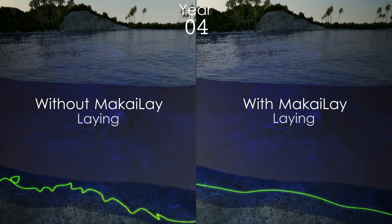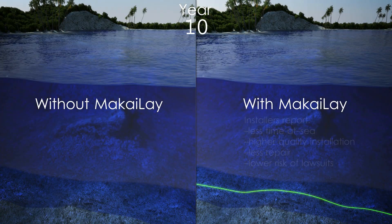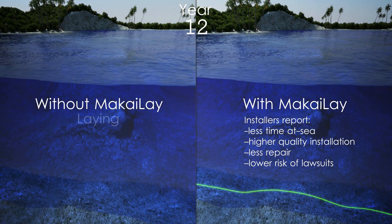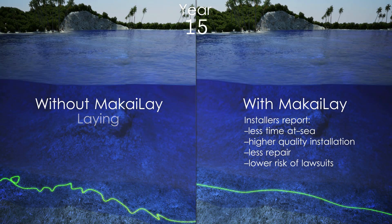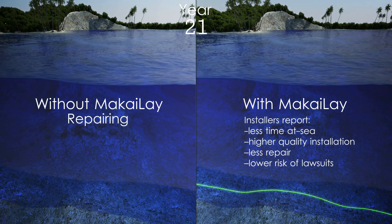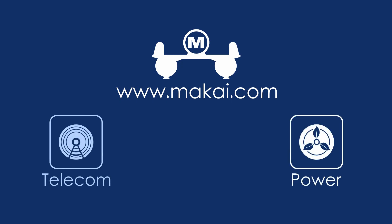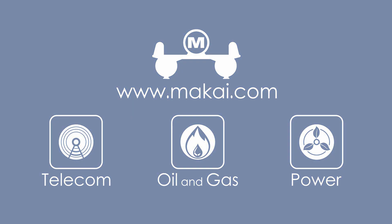Mackay-Lay allows you to get your cable-lay right the first time, minimizing the need for costly repairs and thus maximizing profits for owners, insurers and installers. Visit us at www.mackay.com to learn how Mackay's tools can help you with your power, telecom or seismic subsea cable project.